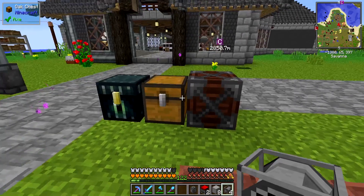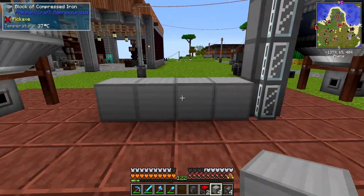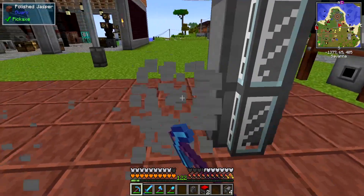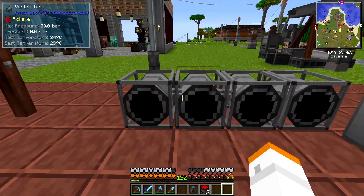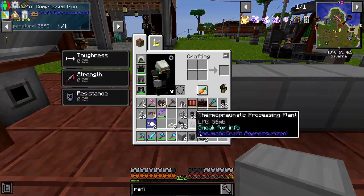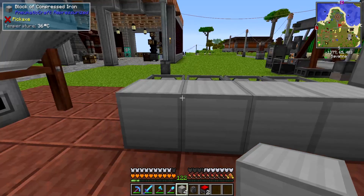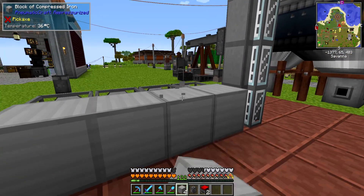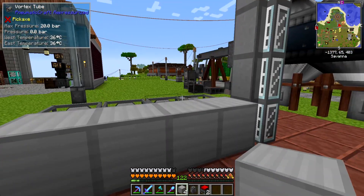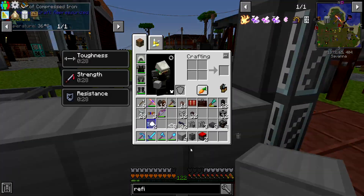We know the refinery needs heat to work, so right off the bat we're going to use four vortex tubes to produce the heat we need for the refinery and the machines we're going to be using. We're also going to use compressed iron blocks to help distribute and store heat. If you don't know, you can spread heat across multiple machines using compressed iron blocks and multiple vortex tubes. We need a lot of temperature for this process, so we'll use a bunch of iron blocks to collect and spread the heat from the vortex tubes to the machines.